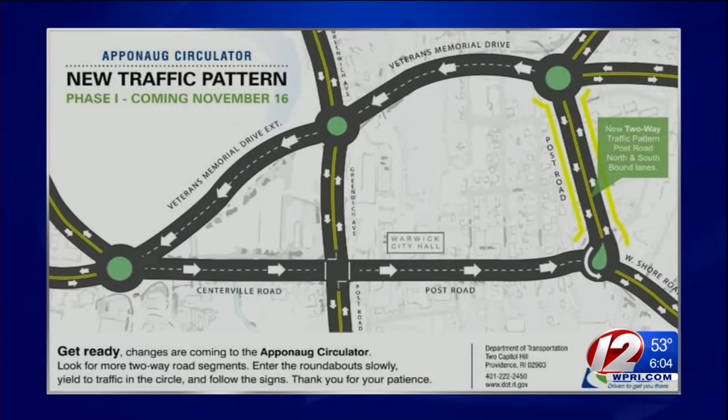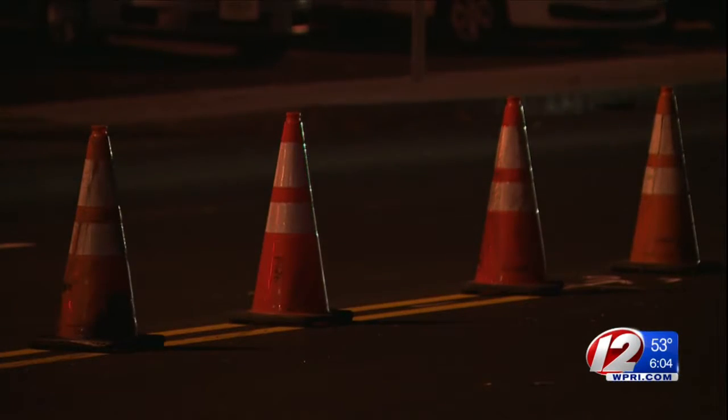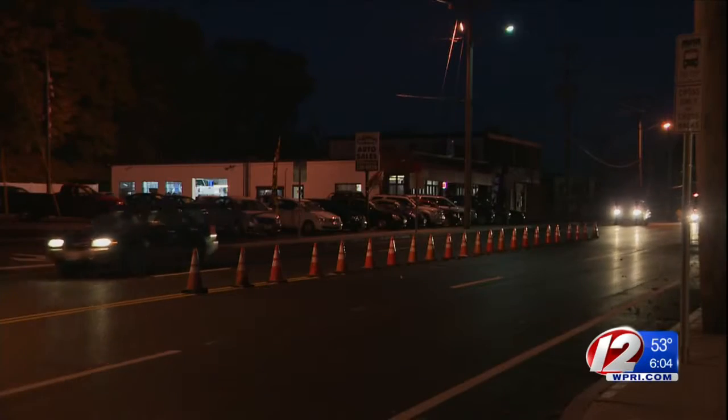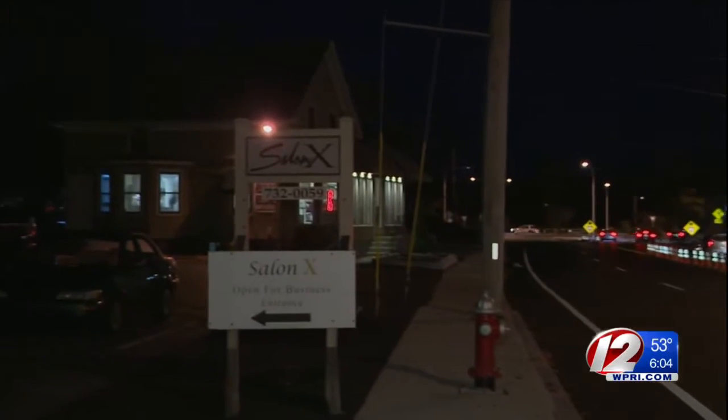Another phase of the project was introduced today, as two-way traffic has officially opened on Post Road East. The stretch of Route 1 can now accommodate traffic in both the north and southbound directions. It's a welcome change for some, a slight adjustment for others.